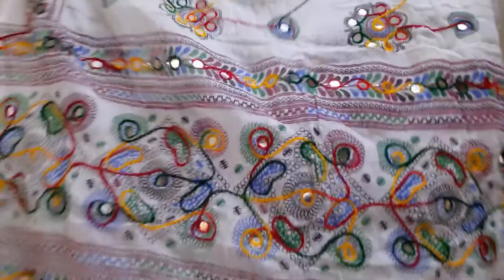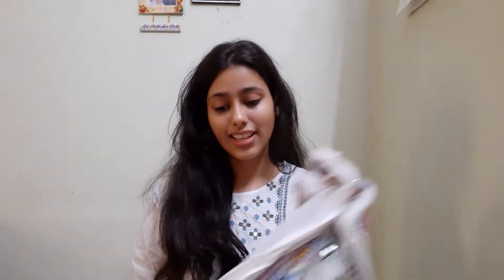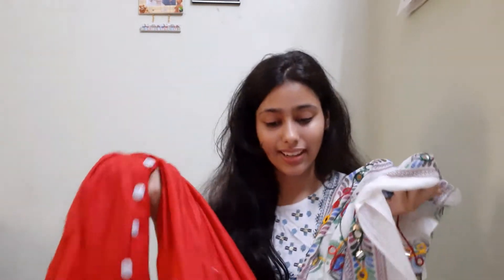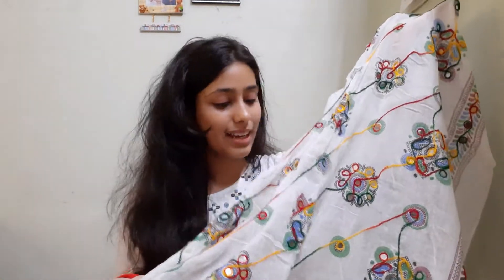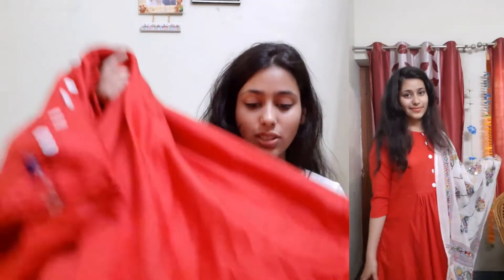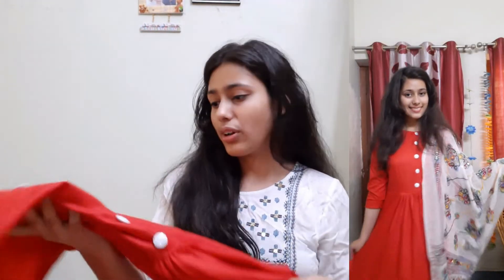It has so much embroidery with mirror work — I am just loving it. It is very pretty. This is my best pick in the entire haul. You can see it has a lot of pretty mirror work and good embroidery. The fabric is rayon and it is very simple.